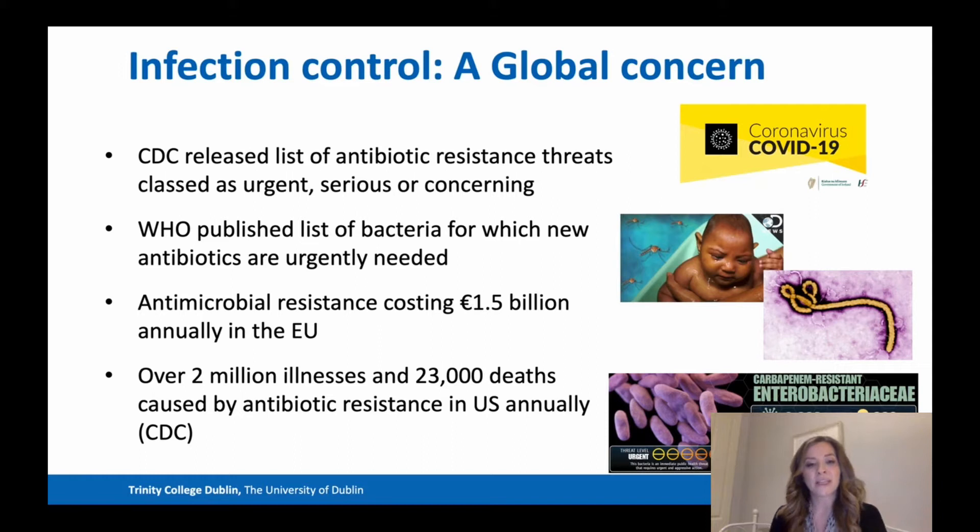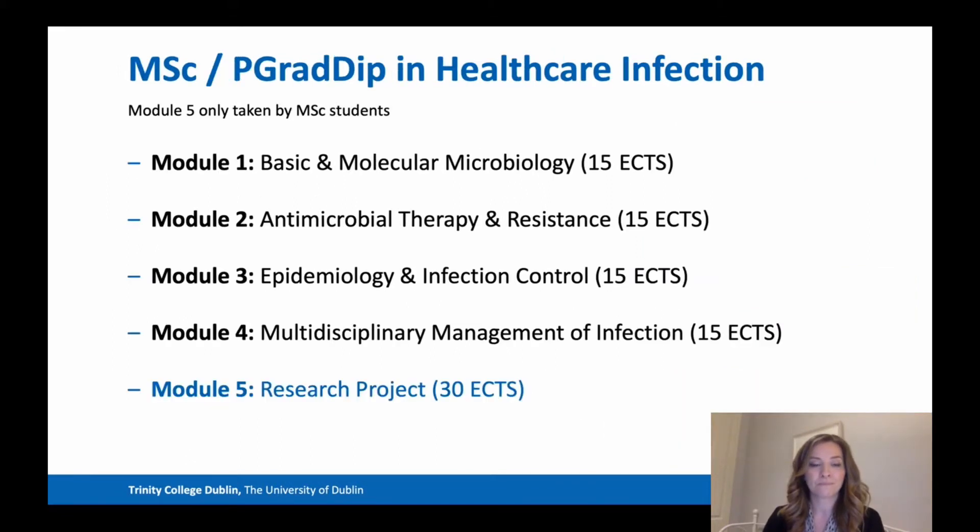Over 2 million illnesses and 23,000 deaths are caused by antibiotic resistance in the US annually. The Masters and Postgraduate Diploma in Healthcare Infection is taught over five modules — four modules for the postgraduate diploma and five for the Masters. Modules one to four are taught modules, and module five is a research module.